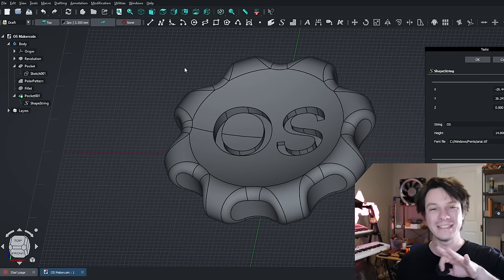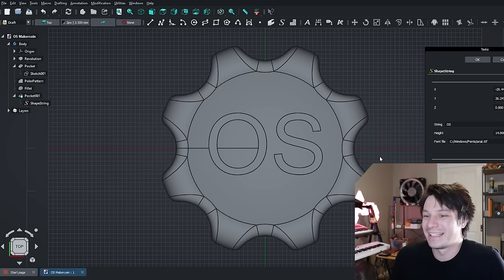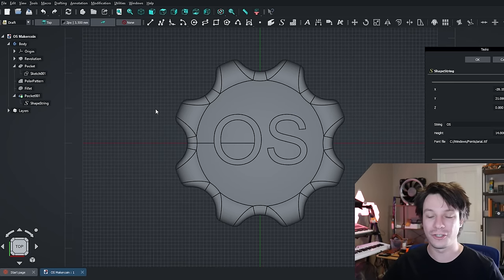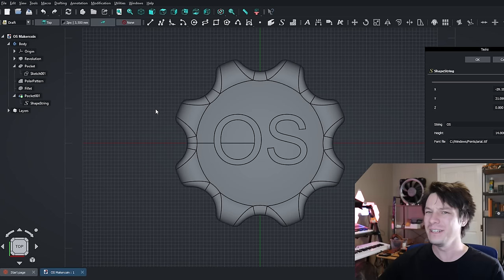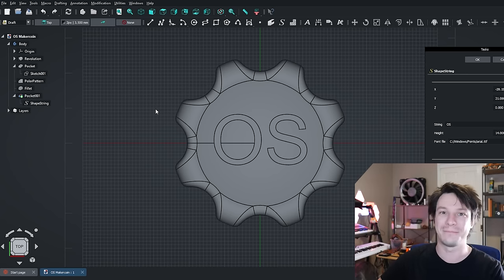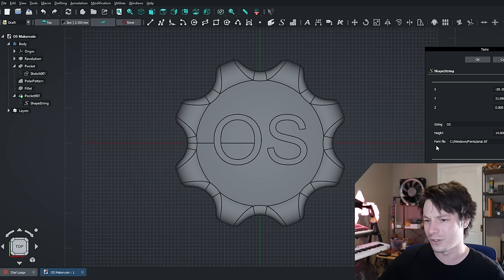Don't rush out and download this version of FreeCAD right away though — there are a few small complaints. Doing text is possible but kind of annoying: you have to manually navigate to the font file on your system. There's no font dropdown — you have to go find them yourself, which is very strange since they're in the same place on every Windows system. It's a little clunky.